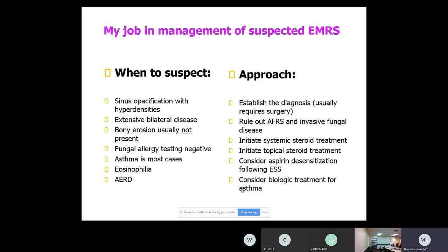EMRS is important and actually very common. It is not AFRS — we don't find fungal hyphae. Treatment targets the Th2 inflammatory response. If aspirin-sensitive, we consider aspirin desensitization, and we consider biologic treatment either targeting IL-5 or dupilumab, which is now approved for nasal polyps.